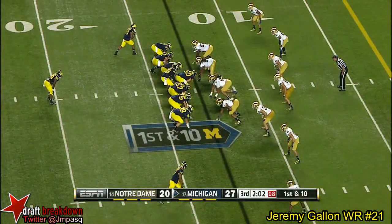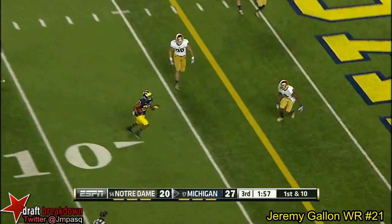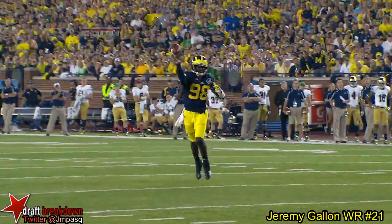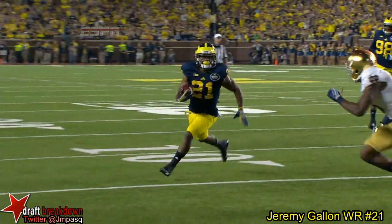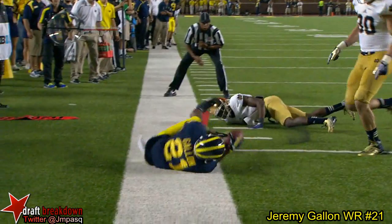Dropping it off. Gallen dives in zone. Great call. Play action — again, utilizing the speed of Devin Gardner, getting him on the edge with the ability to run or throw, and he finds his man. There's something about the maize and blue number 21 that when he goes up against Notre Dame, good things happen. And how about that block right there by Jeremy?